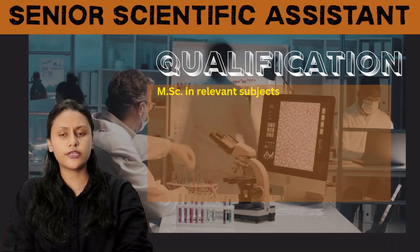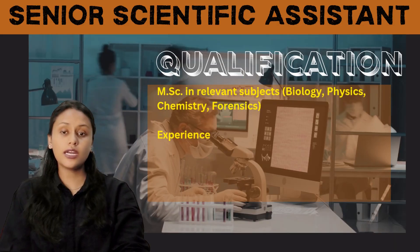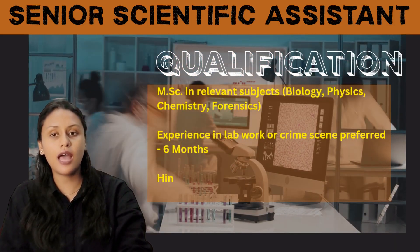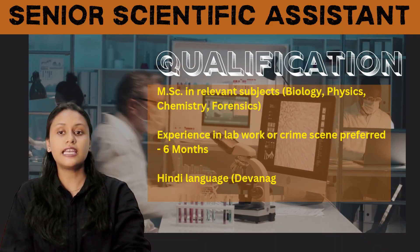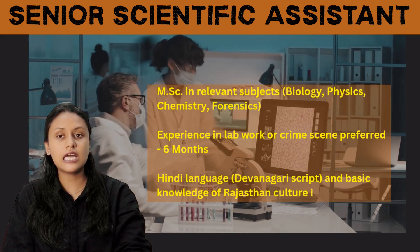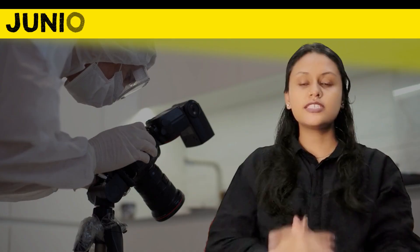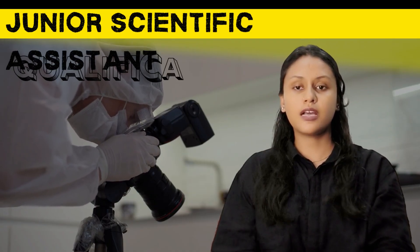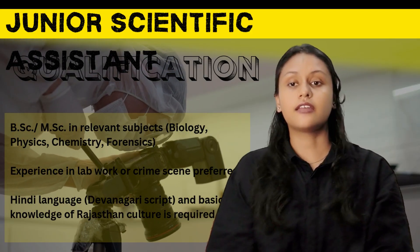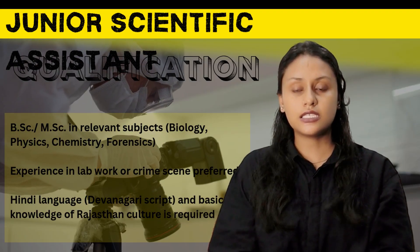For Senior Scientific Assistant, an M.Sc. in relevant subjects like biology, physics, chemistry, or forensics is required. Experience in lab work or crime scene investigation is not mandatory but will be given preference. They must also have knowledge of the Hindi language, Devanagari script, and basic knowledge of Rajasthan culture.